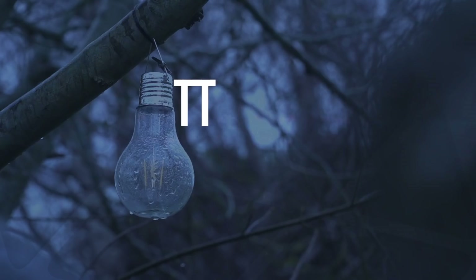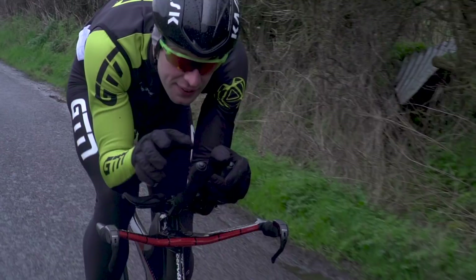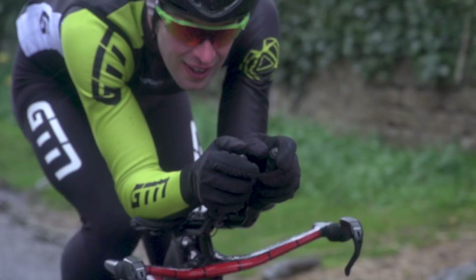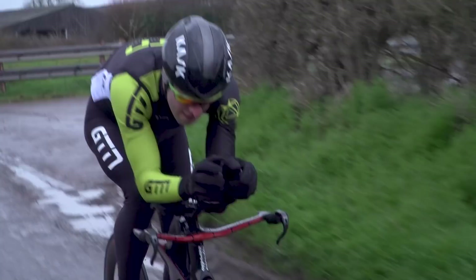Let's see how the TT bike compares now. Run two — let's go. Okay, the moment of truth. We've come in from the rain to check out the results.